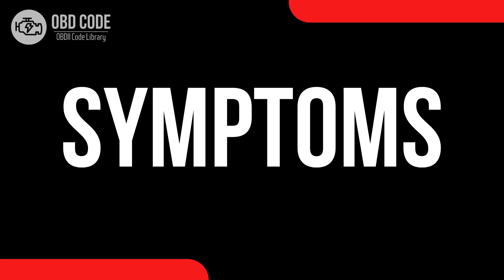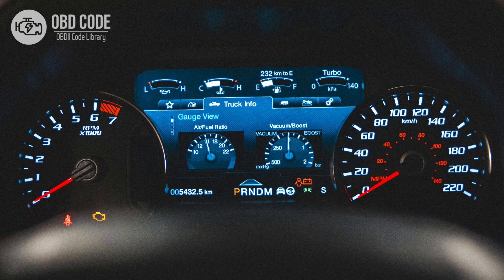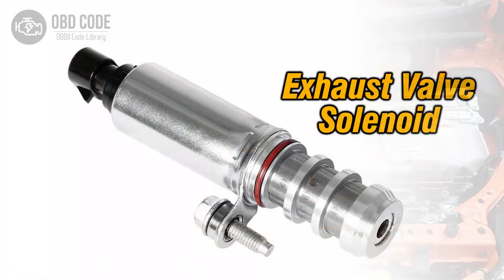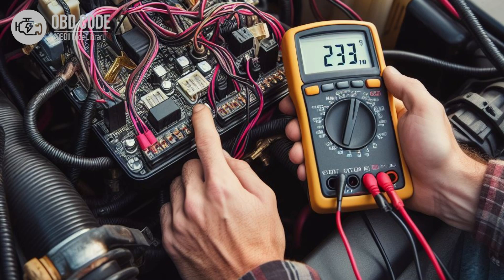Code Symptoms P0659: 1. Illumination of the check engine light. 2. Other related trouble codes may be present. 3. Engine performance issues such as hesitation or surging. 4. Inoperative actuators or components controlled by the affected circuit.